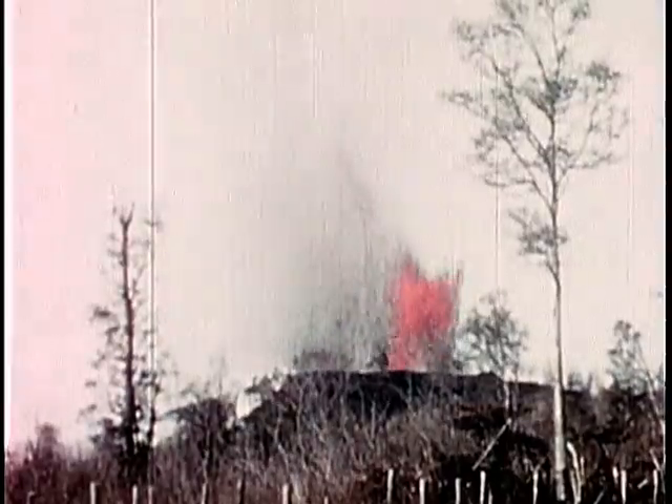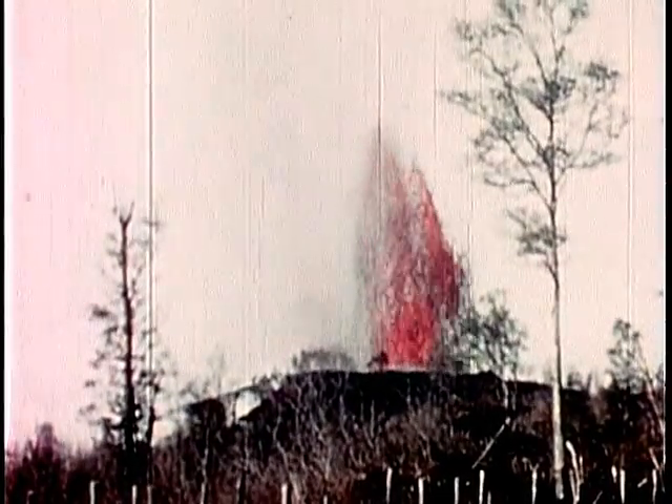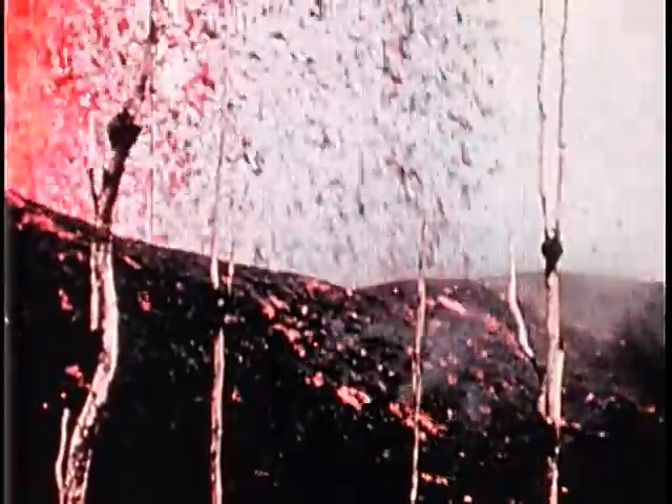Here you see a dark cloud of pumice blowing away from the fountain. This close view of the fountain, taken from the top of the cone, shows well the manner in which these cones are built. Fluid Hawaiian-type bombs striking the side of the cone kick up clouds of dust.